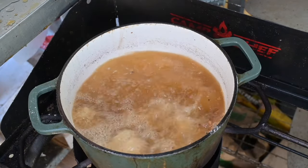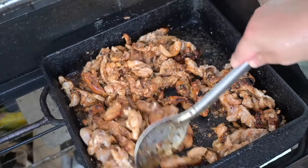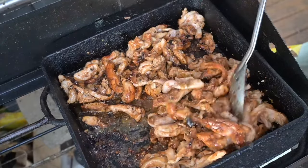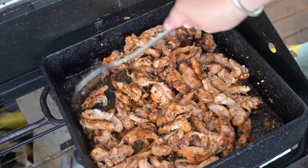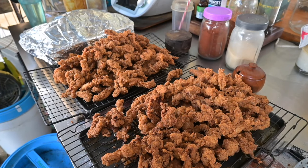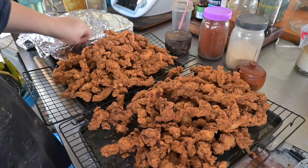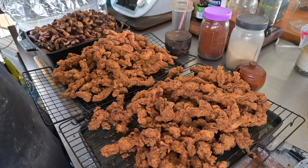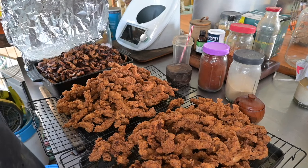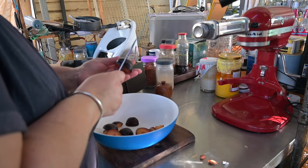I kept going with all the chicken until it was all done. The buttermilk chicken goes on a rack over a tray so it can drip off excess oil, while the grilled stuff goes in a colander tray so all the juices end up there. When I freeze it, I actually mix the grilled chicken through those juices so it has a nice even amount of flavor in each bag and stays moist.